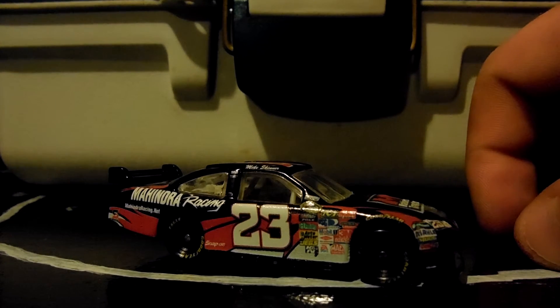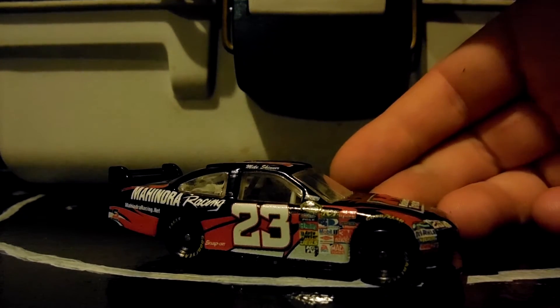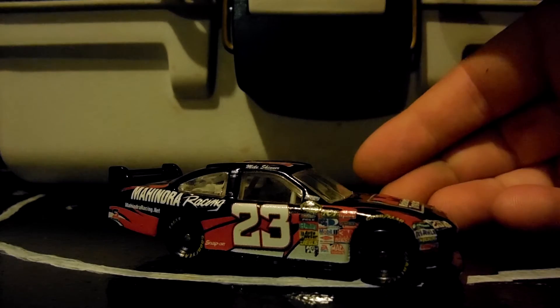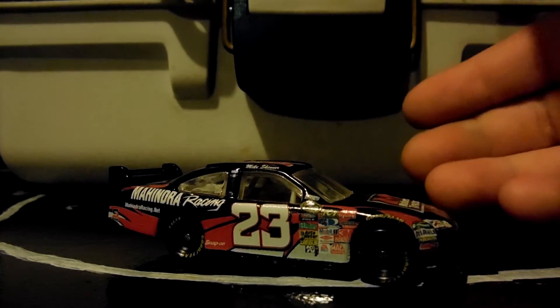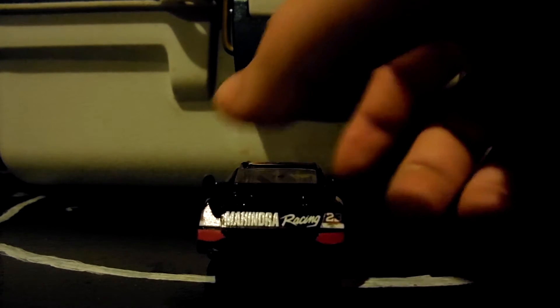Here it is out of the packaging in all its glory — the Mike Skinner COT. This was, I believe, Skinner's last shot at a Cup ride. He tried to qualify this at Daytona, didn't make the field, and then they attempted a few other races but I don't think they made them.